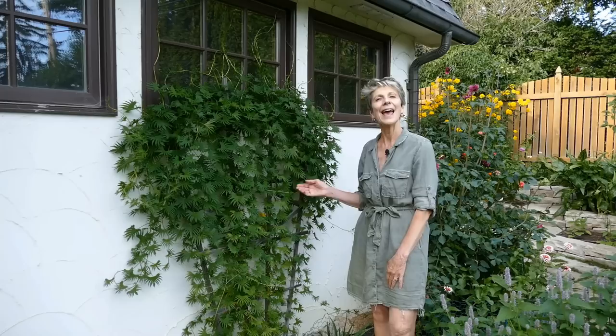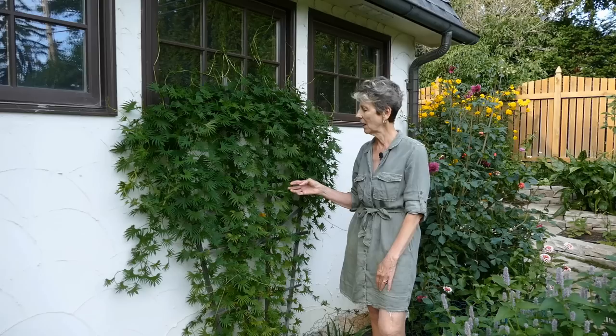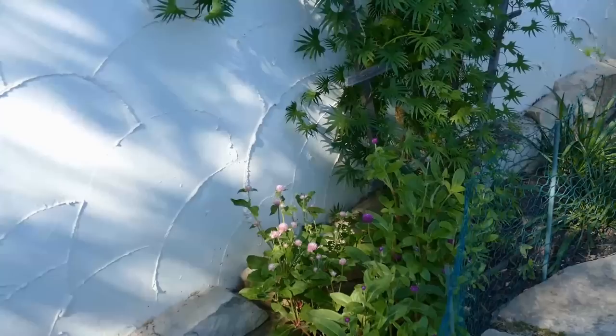I normally always have a vine growing up on the south side of the shed on this trellis, and this year I've decided to grow cardinal climber. Right now it doesn't have any flowers, but it will have cute little red flowers when it's ready. In the meantime I love the leaves — I think they're so exotic and striking on this trellis.